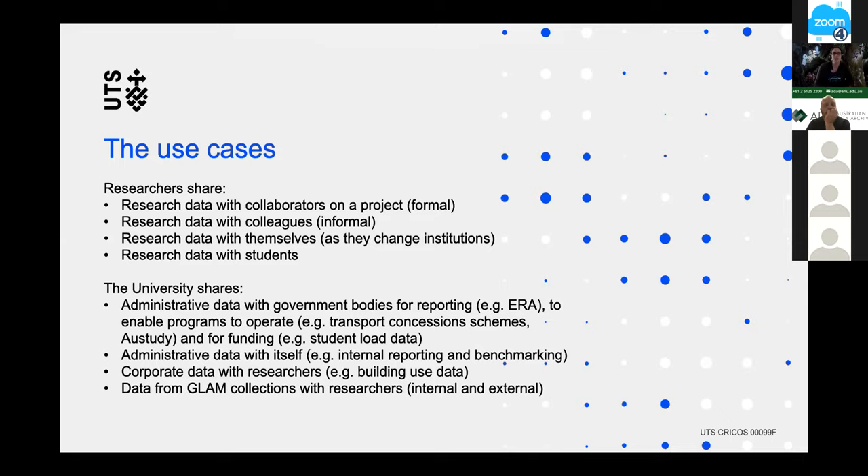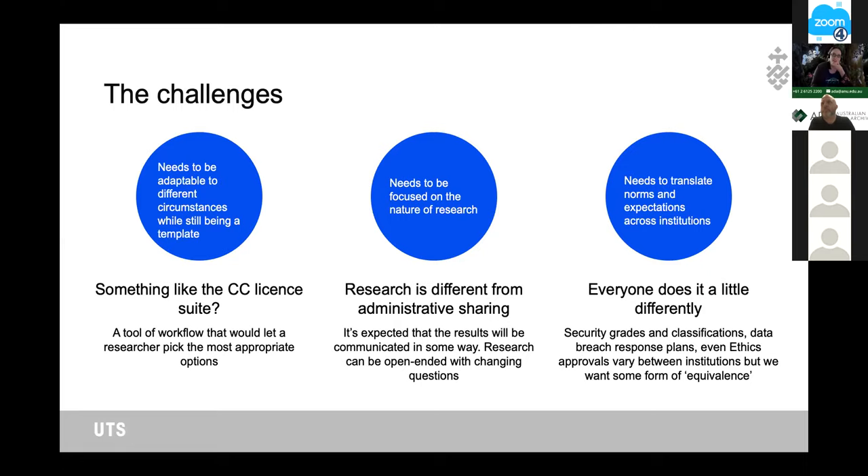There's also data which is research data but not the property of one particular researcher — held in a library or an archive of the university — and managing both internal and external researcher access to that kind of data. What we wanted to do was create a base template to ease the process for researchers of sharing data, particularly addressing the need of a researcher leaving the institution who would like to take a copy of their data for ongoing future use, and researchers sharing data among themselves.